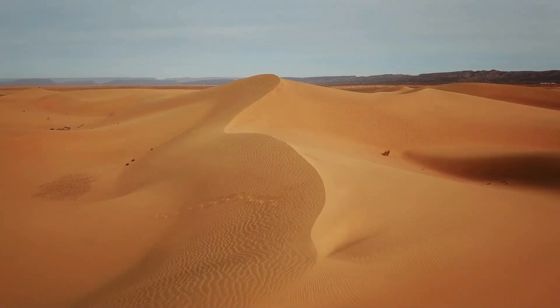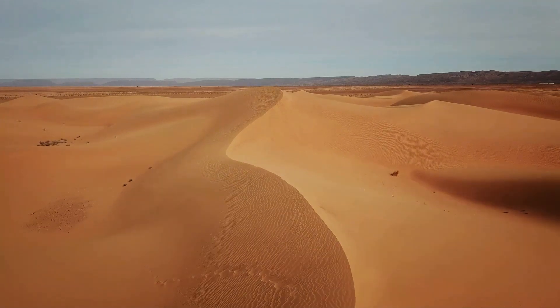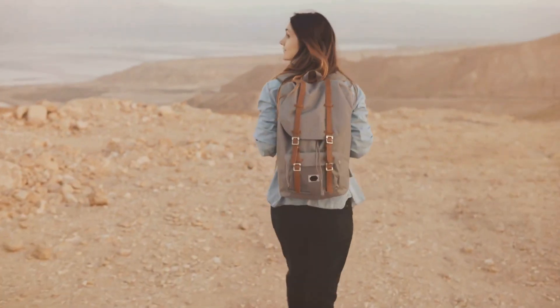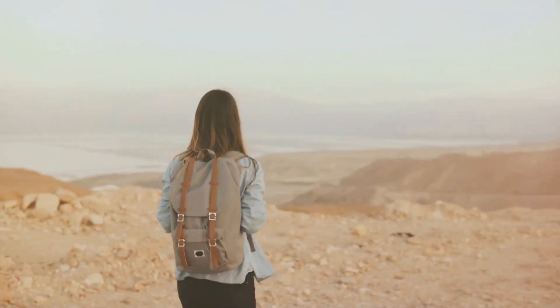Deserts can be hot or cold, but they all have one thing in common — they are very, very dry. Now that we know what makes a desert a desert, let's pack our imaginary bags and explore the different types, shall we?